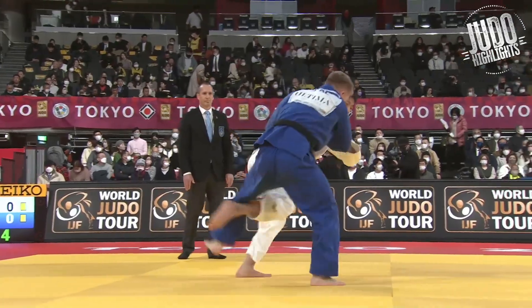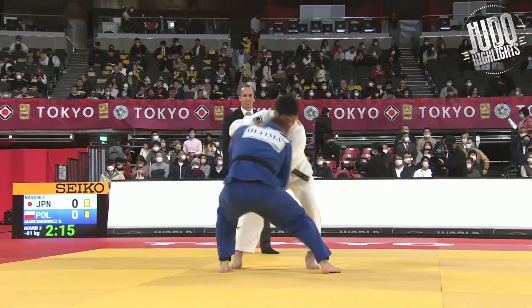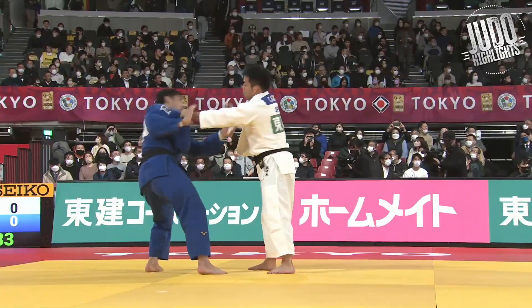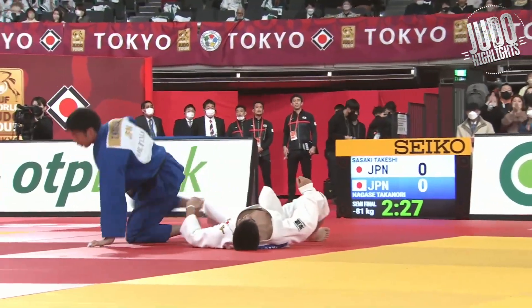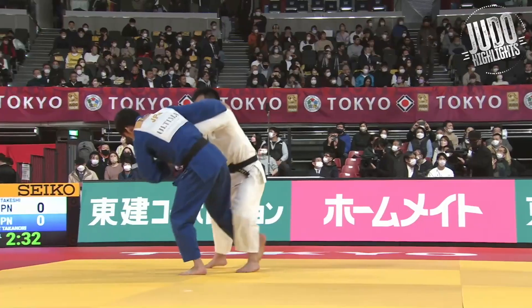Nagase looked good on the day — he had ippons, much better than recent tournaments where he just wasn't throwing, getting shidos. This is the Nagase of old. Everyone wanted to see him get through Sasaki, but there was an injury slightly before that match so you never know — I'd like to see it again.